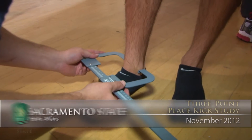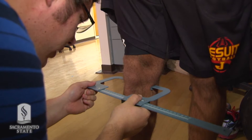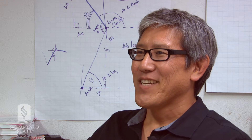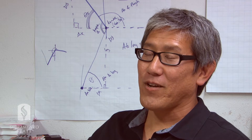This is a biomechanics place kick study. Not a whole lot of research has been done in this area. Kickers are asked to score many points, sometimes under very stressful conditions, and the mechanics for place kicking is very important. So we decided to partake in this type of research in hopes to help athletes, coaches, and practitioners improve their game.